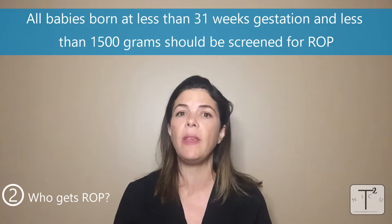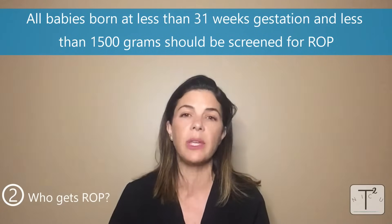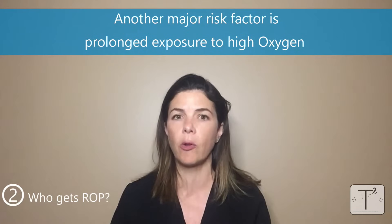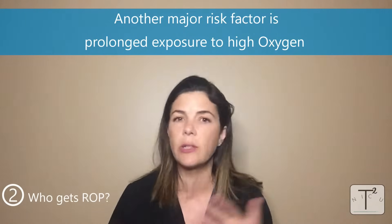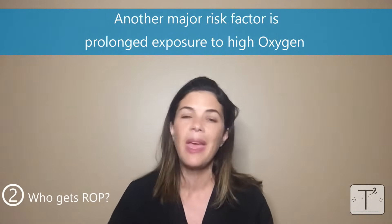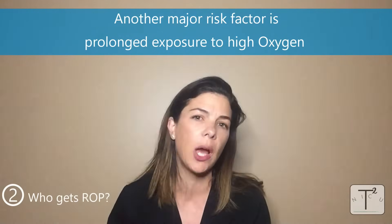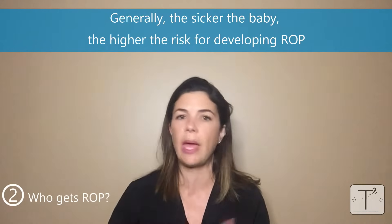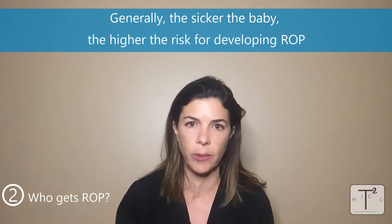All babies born at less than 31 weeks or less than 1500 grams need to be screened for ROP. The other huge risk factor for ROP is having a high oxygen requirement. So if a baby sat on an oscillator, ventilator, or even just CPAP at 100% FiO2 for weeks on end, they have a much higher risk of developing ROP. Also generally, the sicker the baby — if they had more infections or needed more surgeries — that can also affect the chance of them developing ROP.